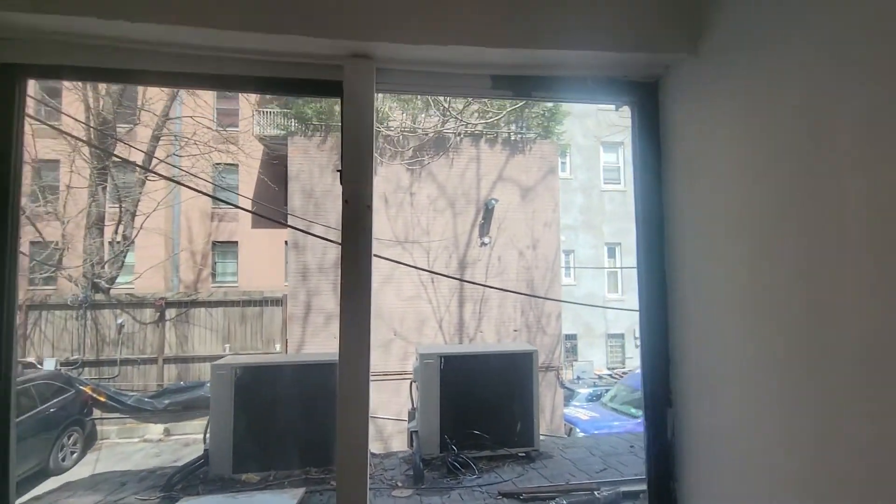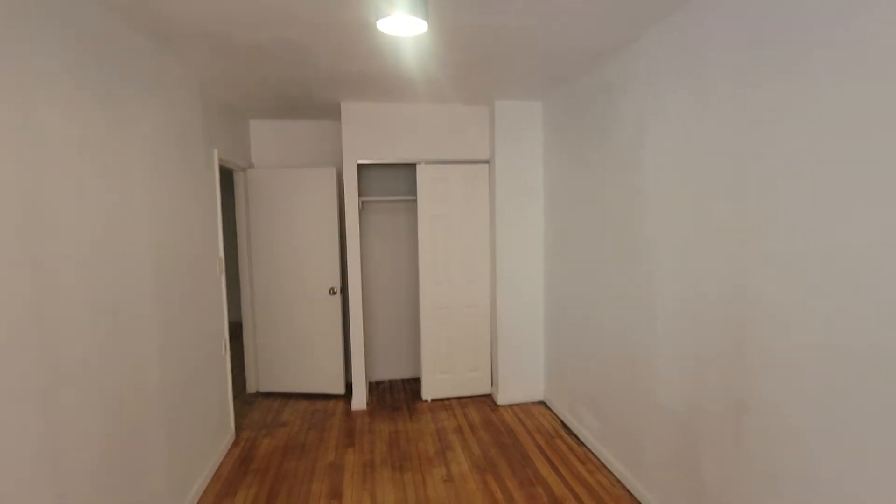We have a larger bedroom here — it's about 4½ feet longer and about a foot and a half narrower, so it's about 14 by 9½ feet. Big window here with a closet. This room will fit a king-size bed, two dressers, and a desk. You'll fit a lot here.